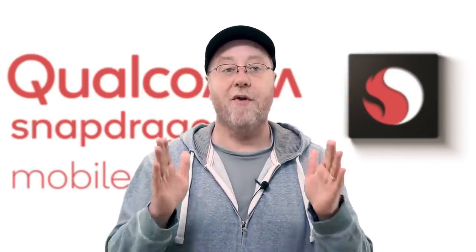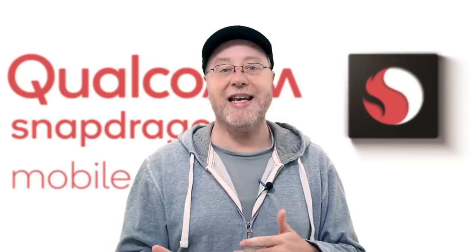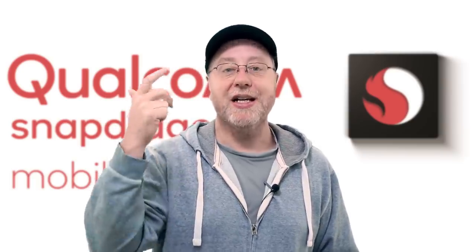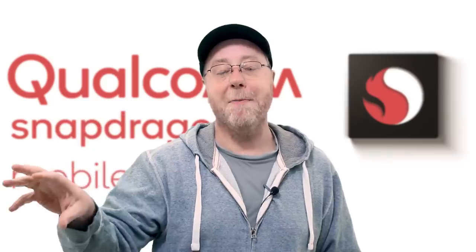Below the flagships, Qualcomm has mid-range processors in the 600 series, and a newly announced 700 series. At the low end of the 600 series, we have the 632, which is an octa-core configuration using Cortex A73 with Cortex A53, and the Adreno 506 — a fifth-generation GPU but at a much lower tier. It only supports LPDDR3 memory and has the X9 modem with download speeds of up to 300 Mbps. So it has a different CPU, GPU, modem, and memory support, meaning it's aimed at the low end of the mid-range.